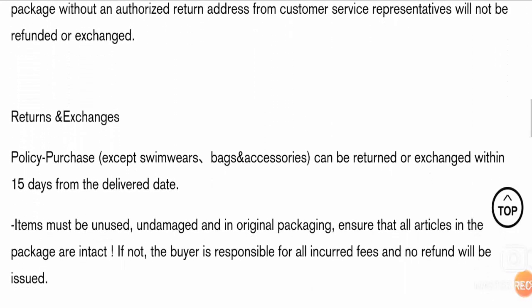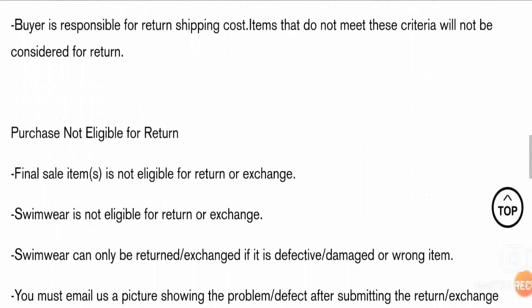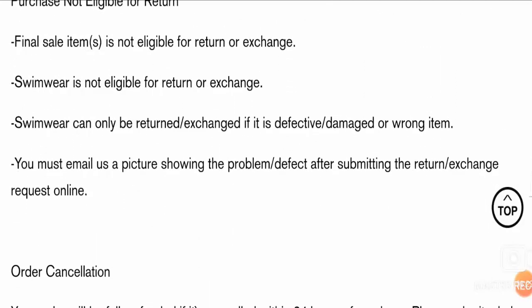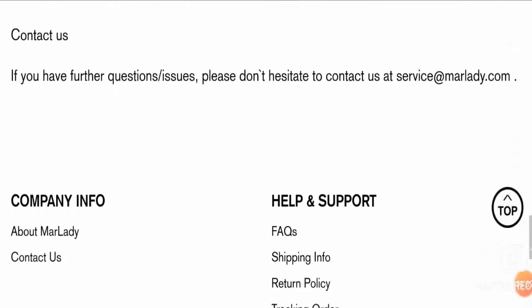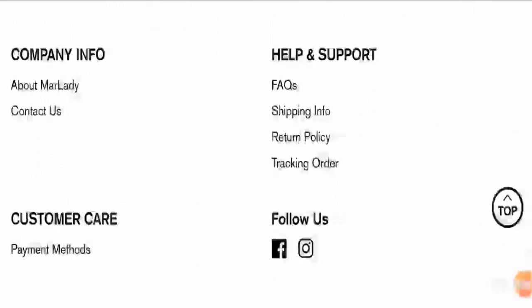Friends, talking about Marlady reviews, we could not find even a single customer review over the internet. In addition to this, some images of the products are unique while a few images are duplicate as they match with images from other websites. Apart from this, 22% of the content over the website is copied.